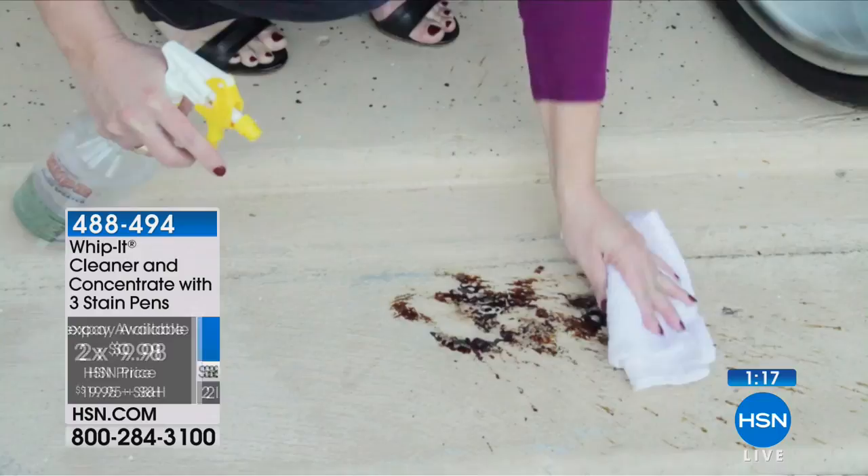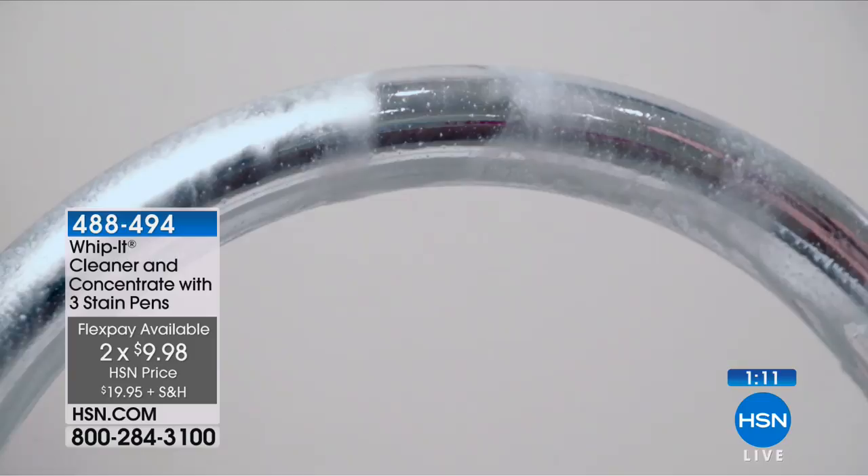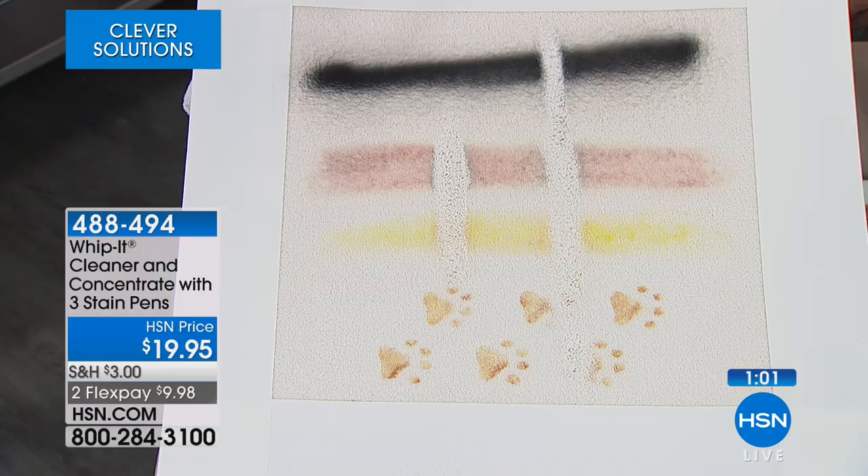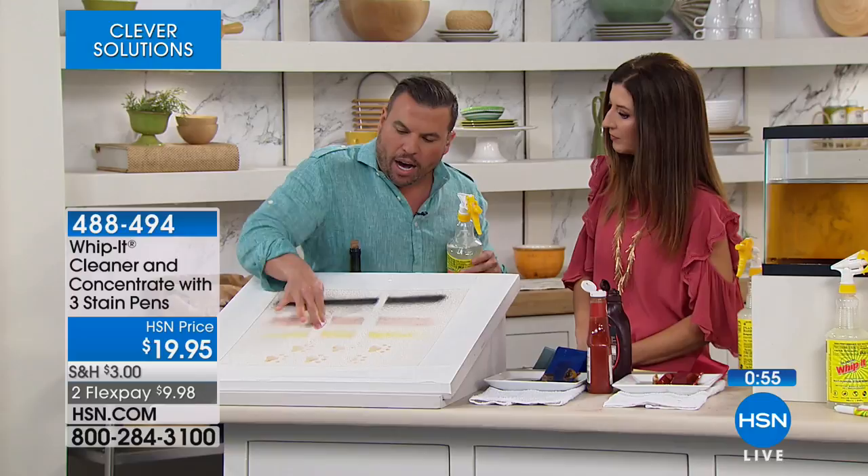Going back to the carpet — there are no tricks to using it. You spray and wipe away. The one thing we ask: if you're using Whip It on any mirrored surface, dilute the product first. And you can see it's literally gone.